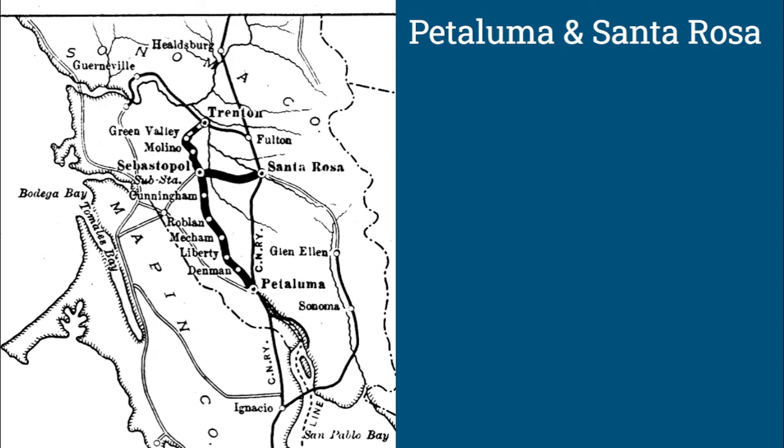They also wanted to build out to Tomales Bay, Bodega Bay, and potentially over into Napa. All of these extensions were put on hold once the 1906 earthquake happened, and it wouldn't be until 1913 that the extension to Tulock was completed. By that time, the NWP was nearing completion to Eureka and had the full backing of both the Southern Pacific and the Santa Fe.